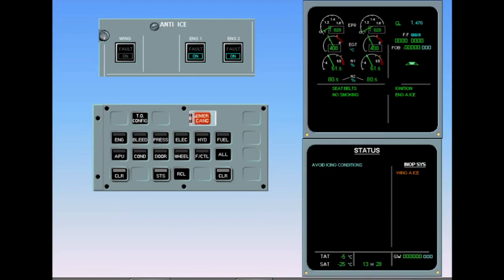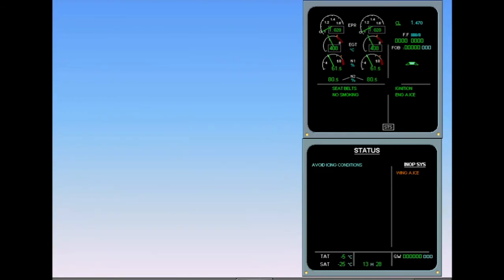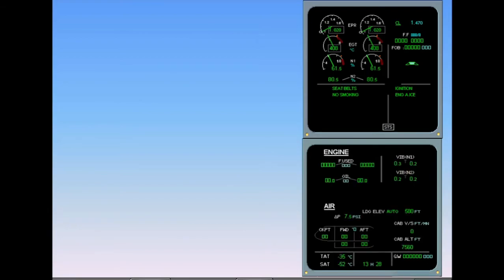Pressing the clear button calls up the status page. Again, we see the message 'avoid icing conditions.' Under inoperative systems, wing anti-ice is listed. Note that the clear lights are still illuminated. After review and confirmation, clear status. ECAM complete, screens normal.